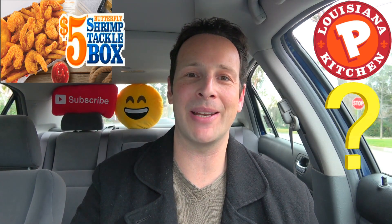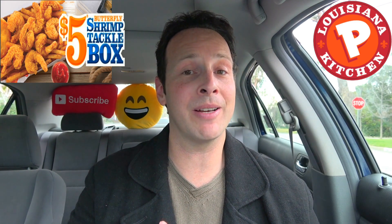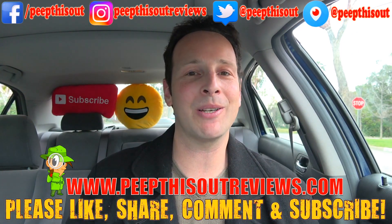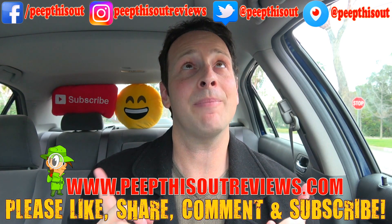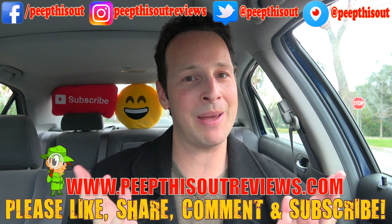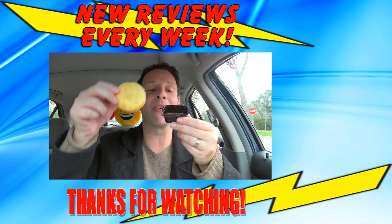Drop a comment below and let me know. That's it for now — this is Ian K closing out another episode of Peep This Out, taking a look at the returning $5 butterfly shrimp tackle box and their awesome ultimate cocktail sauce. That stuff is definitely the truth. If you haven't already, please like, share, comment, and subscribe — hit the little bell next to my channel name, check me out at peepthisoutreviews.com, and keep in touch at all the addresses above. This is Peep This Out baby — we'll talk to you next time, stay frosty. This container is wide enough for a reason and I'm gonna test that theory right now.